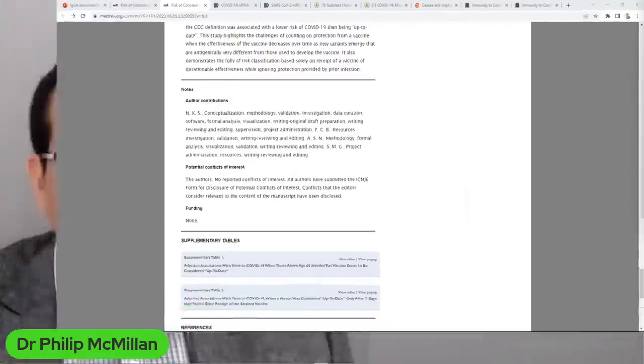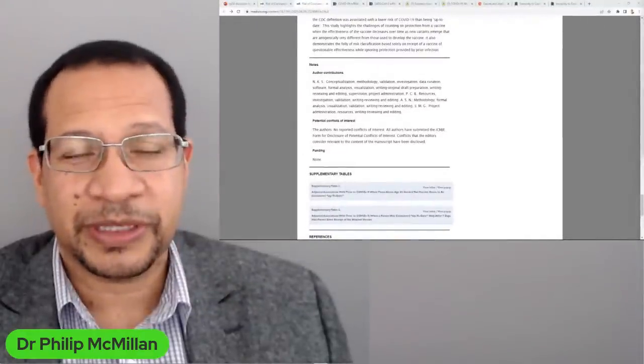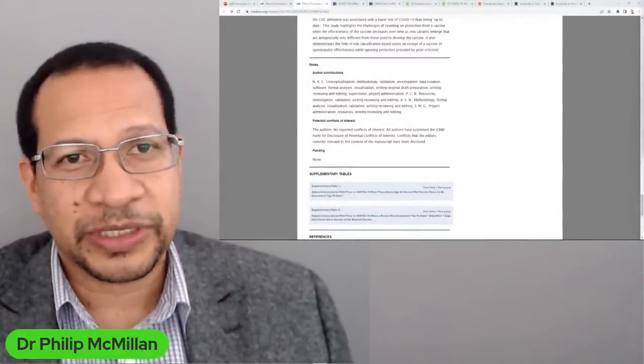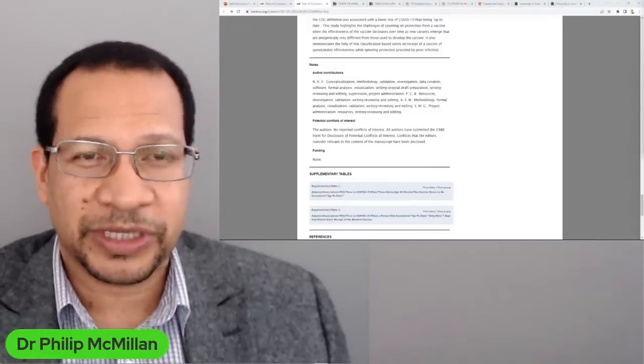I'm not surprised by that, because this is not necessarily something that would benefit the pharmaceutical industry, so there would be no conflict of interest here.